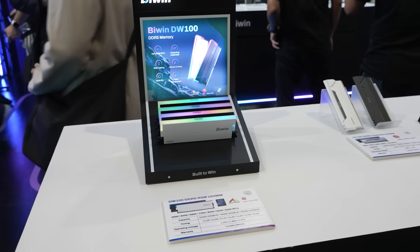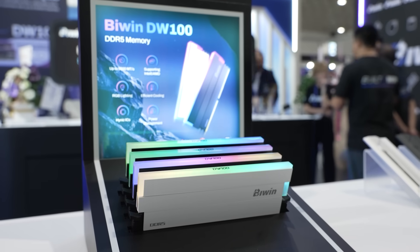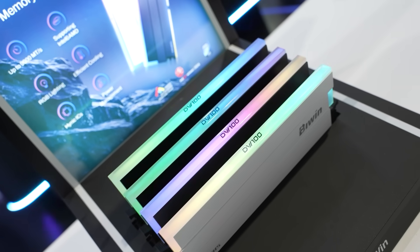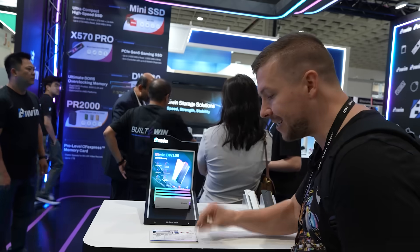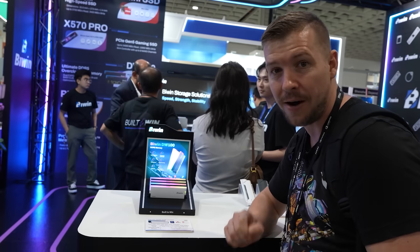This is the DW100. You can get this kit in a 64GB kit at up to 8,400 megatransfers per second. At those higher speeds you do sacrifice on timing, so that will be CL40 timings, but you can get the kit all the way down to CL26 timings.